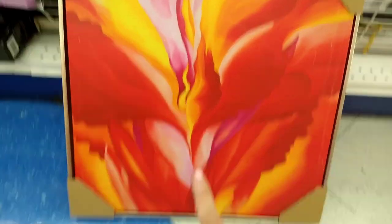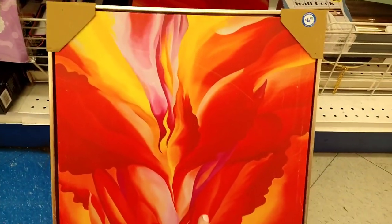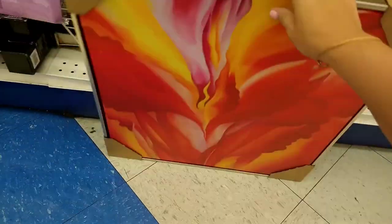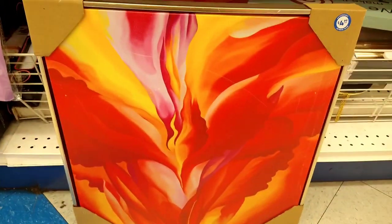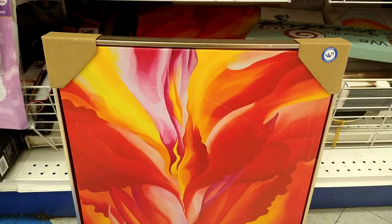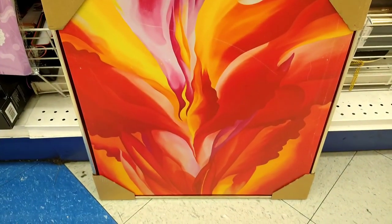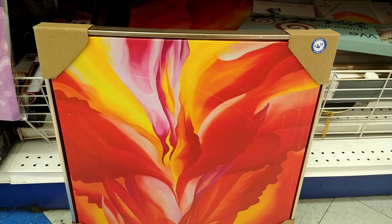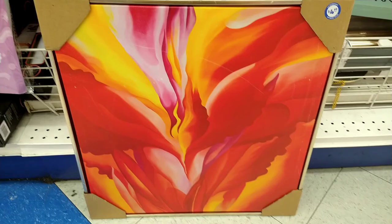I needed to show this to you guys — I thought this was really pretty with all the vibrant colors for $4.99. I don't know what the original price is, it just shows $4.99. But this is a really pretty art piece for your home. I love the vibrant colors — the orange, the yellow, the hint of pink. Very bright.